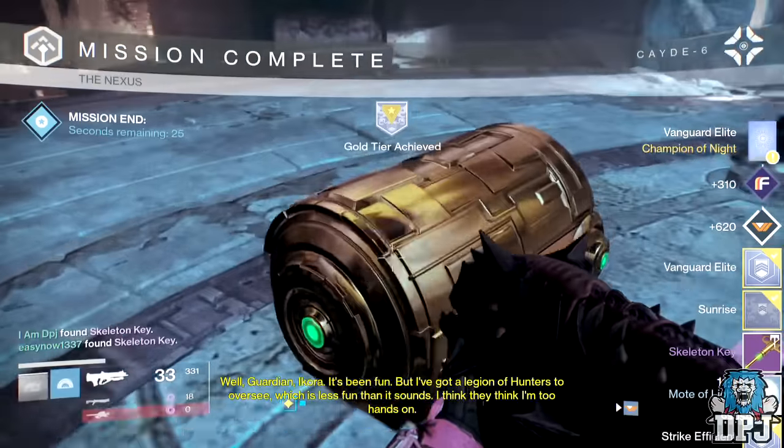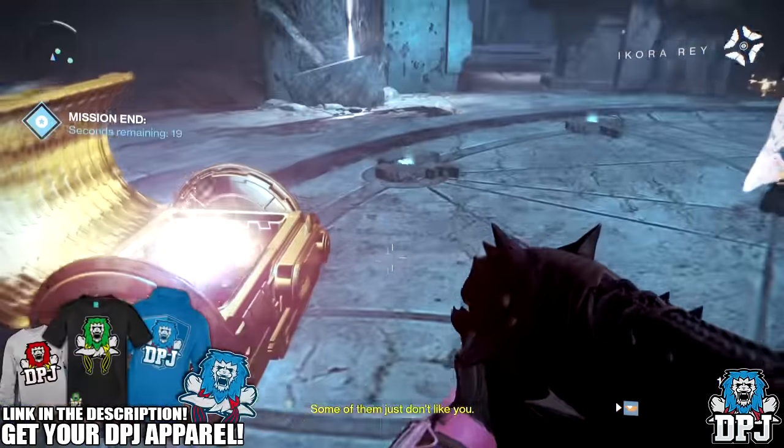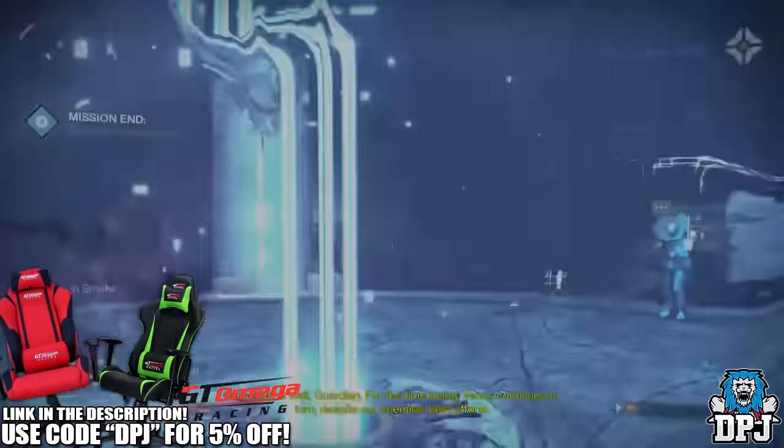What's going on guys, it's your boy DPJ here with another Destiny video. Today we're going to be taking a look at my nightfall loot results for the past two weeks since the Dawning has dropped. If you guys enjoy it, leaving a like at the end is much appreciated.